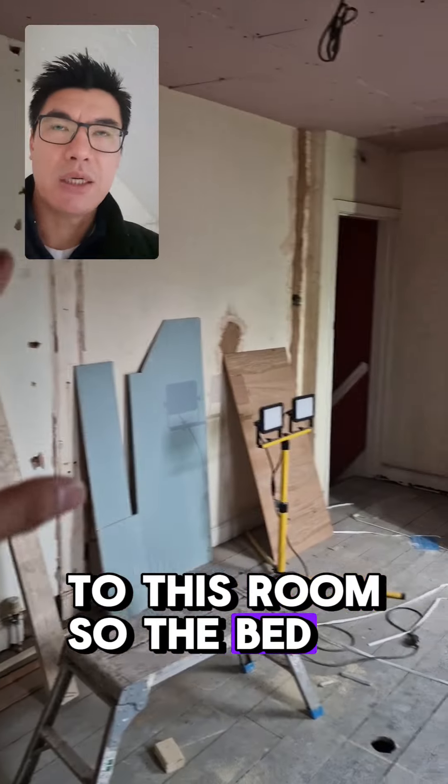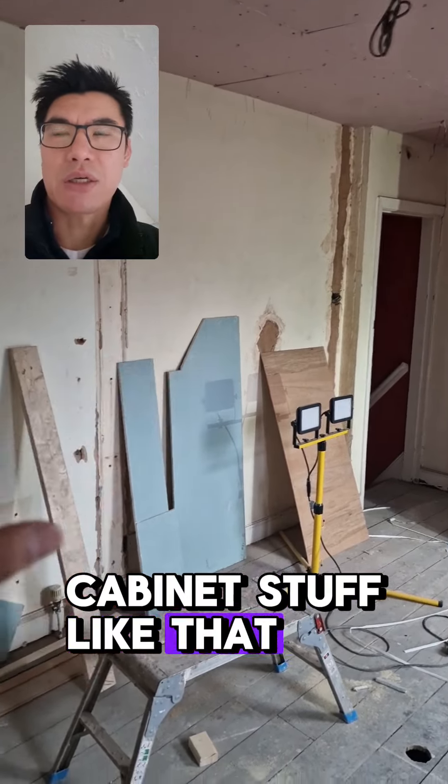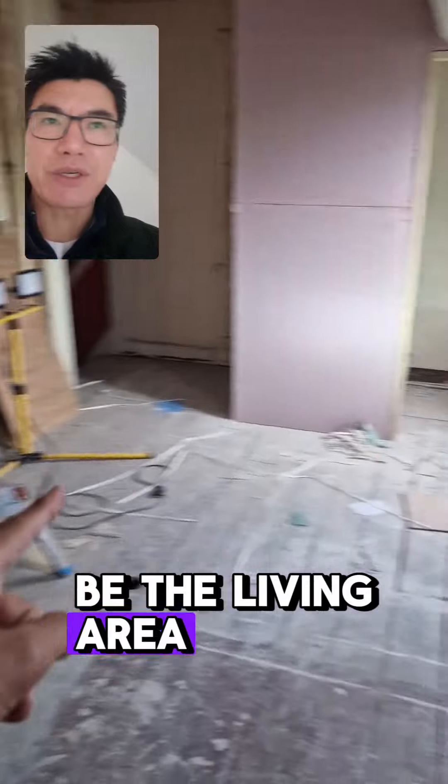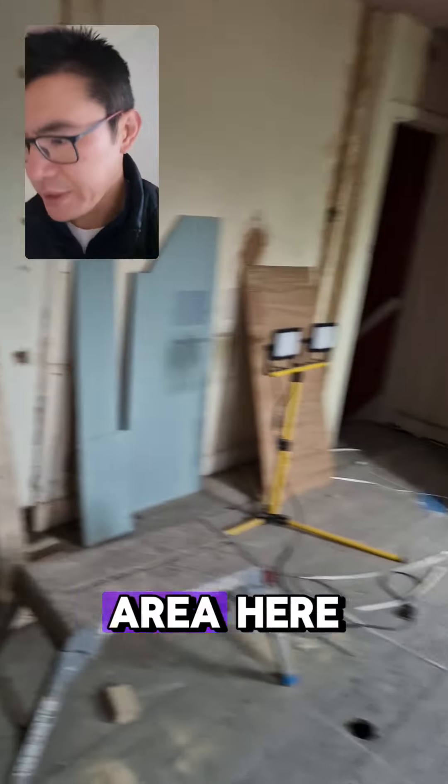So the bed, wardrobe, cabinet, stuff like that, radiator — all that sort of stuff in there. And this would be the living area. So basically you've got a whole new living area here.